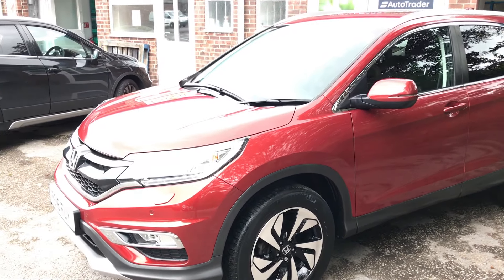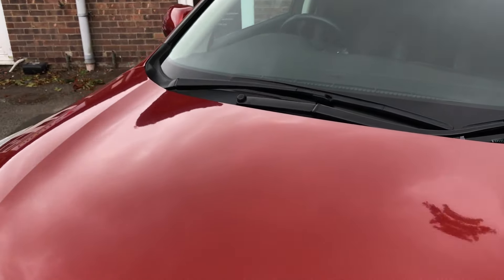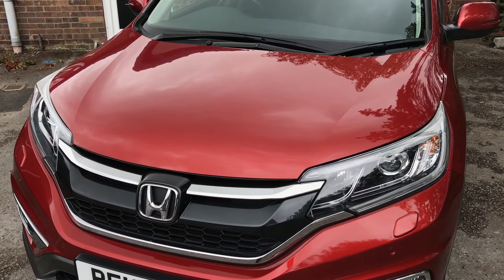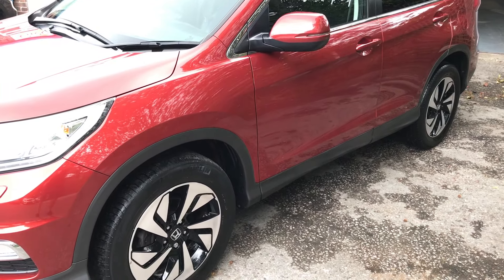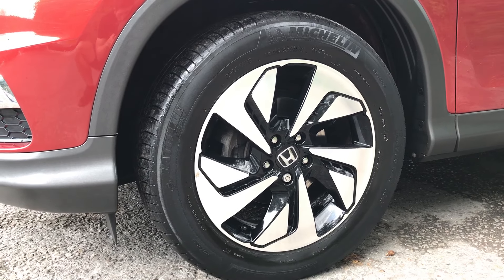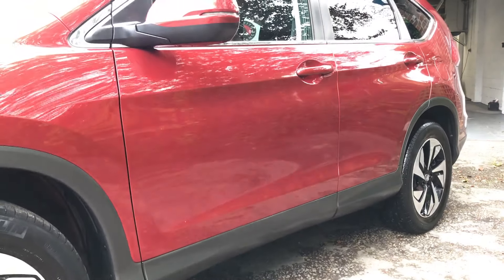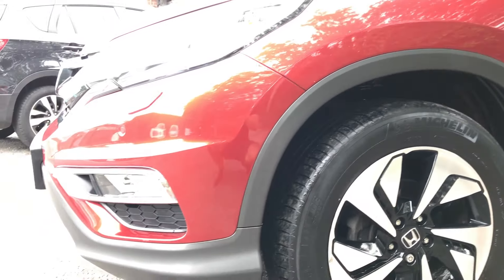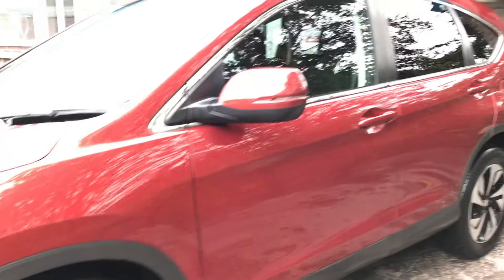I'm here to present the CR-V to you in the most accurate way I possibly can, just to give you guys at home, at work, wherever you are, the confidence to hopefully purchase or even reserve this vehicle, with nationwide delivery available. I'll walk around the car, highlight its specification, features and benefits, and I'll also go around for a second time highlighting any imperfections as I find them, in the name of transparency, to give you the utmost confidence when making your purchase decision.